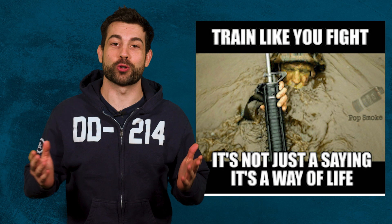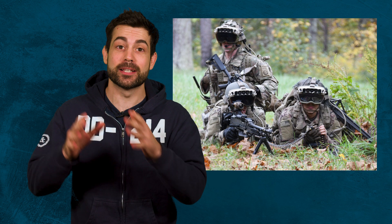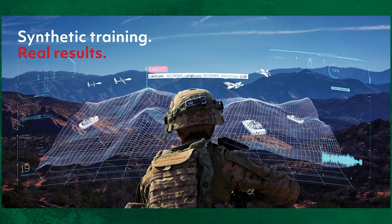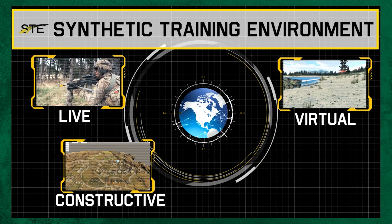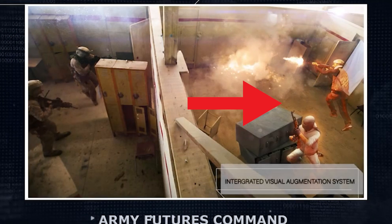We all know the phrase train like you fight. Well, the IVAS will give new meaning to that because one of its biggest features is its ability to help virtually train troops. Using the synthetic training environment, you can build a combat scenario against 3D holographic enemies that can fight back and hide behind cover.